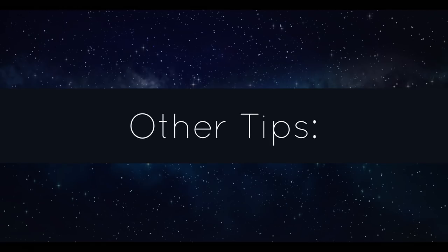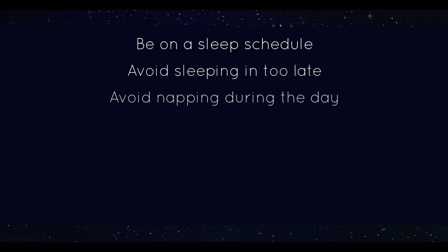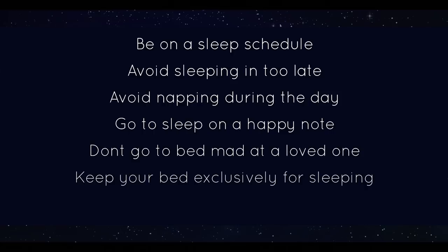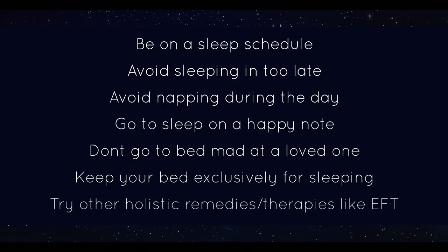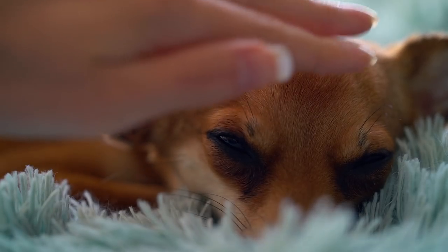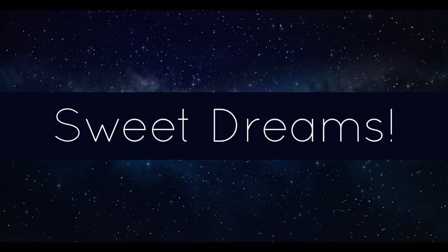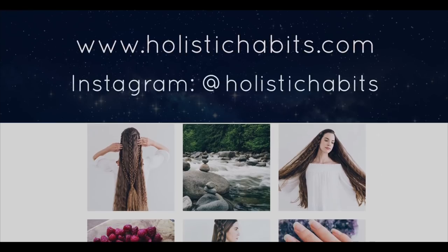Some other tips for a good night's sleep: try to go to bed and get up at the same time every day, avoid sleeping in too late, avoid napping in the day or keep it under 30 minutes, go to sleep on a happy note, don't watch something depressing or disturbing before bed, don't go to bed mad at a loved one, keep your bed exclusively for sleep, and try other holistic remedies like Emotional Freedom Technique tapping. Those are some of my tips to promote a restful night's sleep — sometimes even the smallest changes can make a big difference. I hope you all have sweet dreams tonight. Good night!